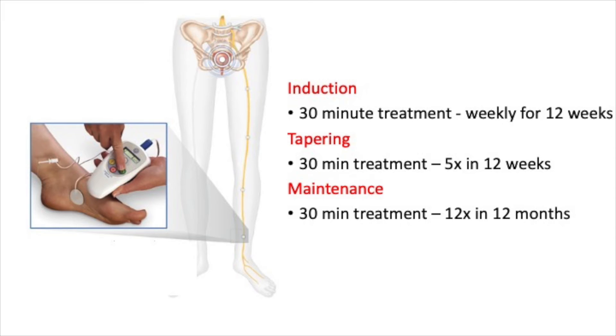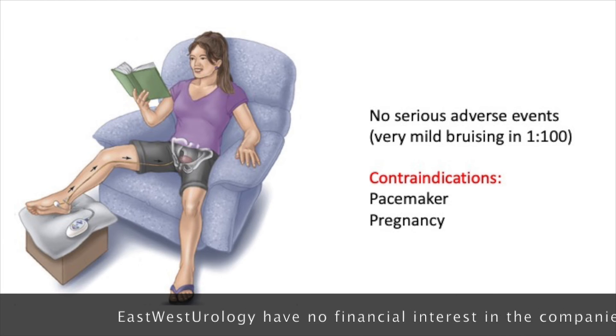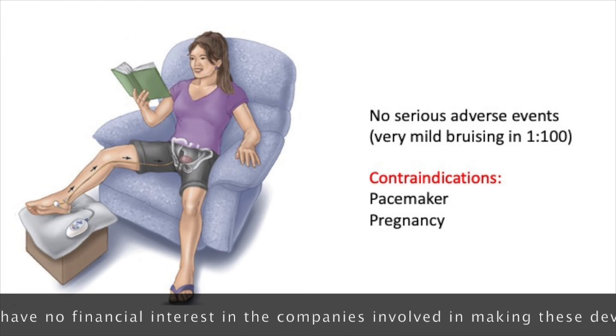If the treatment is successful, a course of treatments every two weeks is continued for a further 12 weeks, and then monthly for 12 months. The treatment is easy and straightforward, and there are really no serious adverse events reported from many years of study.